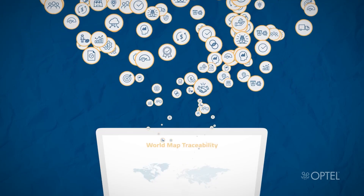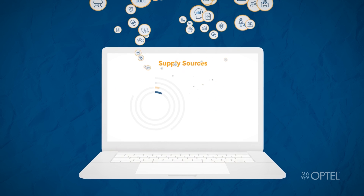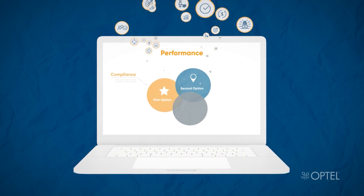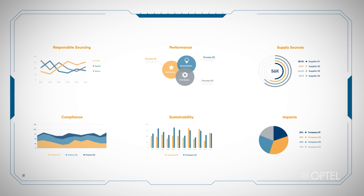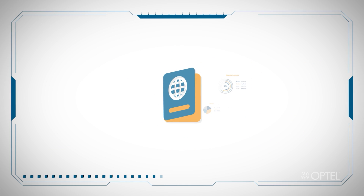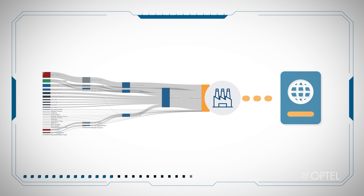The traceability solution for EV batteries is a module of Optil's Intelligent Supply Chain, a powerful end-to-end traceability platform to hit performance, compliance and sustainability targets. This solution allows you to get an independent view of your supply chain production practices and capture data for the tracking of critical events. All this data contributes to the battery passport and can be scaled to add value for your business.